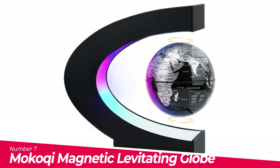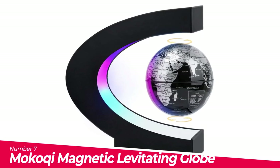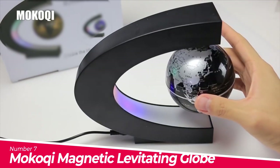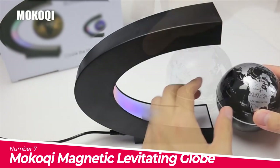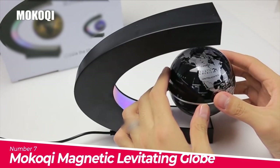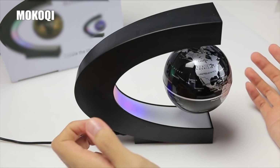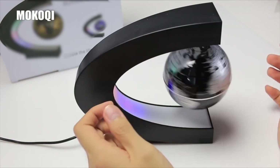Number 7: Mokoki Magnetic Levitating Globe. Globe floating in mid-air by magnetic force from the bottom and top of the frame. Three LED beads in the frame show purple, pink, and cyan colors. Spinning with almost zero friction force while levitating in air.